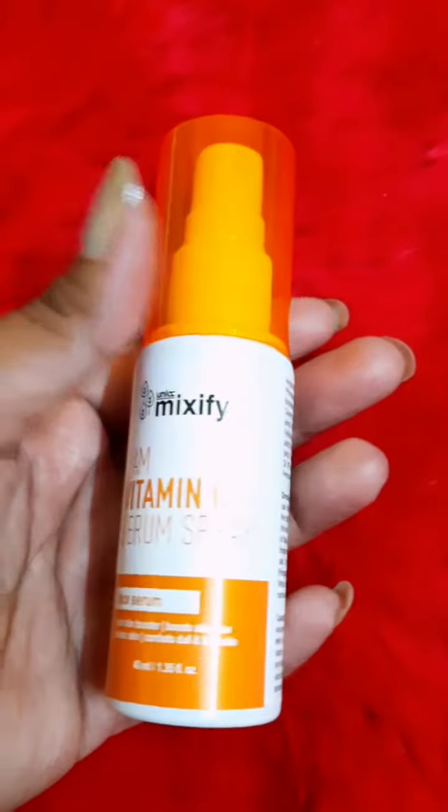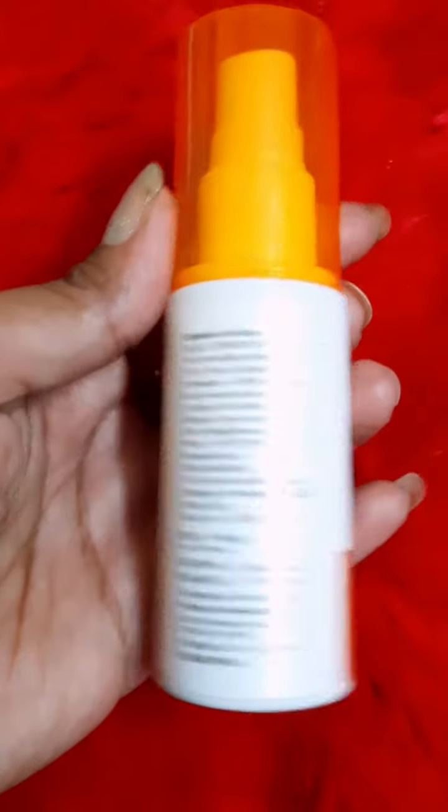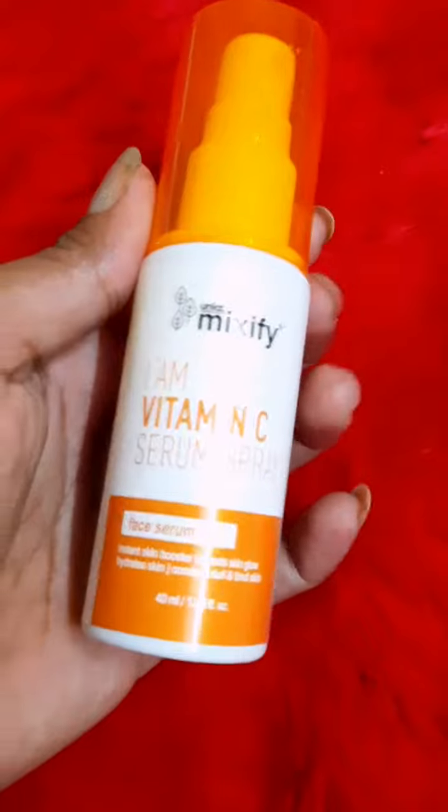The ingredients of this product include orange extract, watermelon extract, niacinamide, glycerin, etc. The price on packaging is 549 but you can get a discount — check my description. Apply this on your face and neck. You can also use this product throughout the day on top of your makeup. I just fell in love with this product — these are awesome!